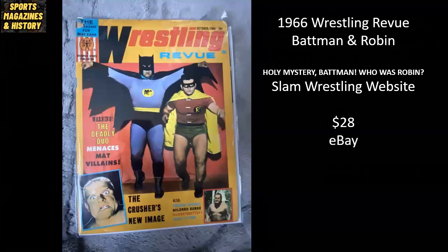We're going to finish with this oddball 1966 Wrestling Review Magazine — Batman and Robin, and yes, that Batman has two T's. Apparently that was the correct spelling for this Batman wrestler. I took a really deep dive researching into this magazine and found a long and interesting article about who the people actually were on this cover. If interested, check out the Slam Wrestling website and read the article titled 'Holy Mystery, Batman — Who Was Robin?' This copy sold raw for $28 on eBay.